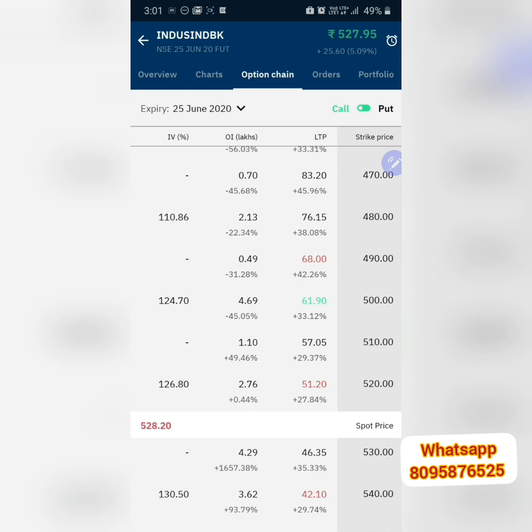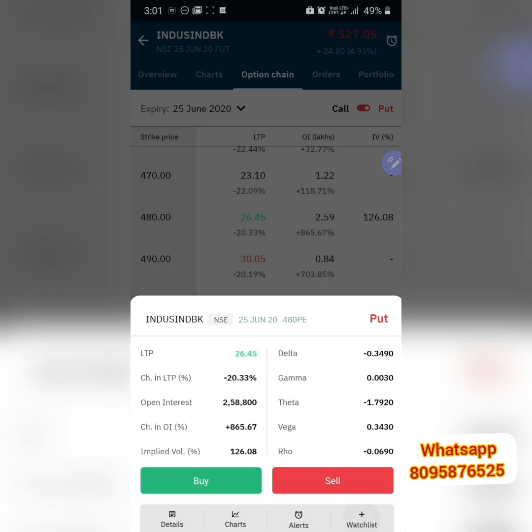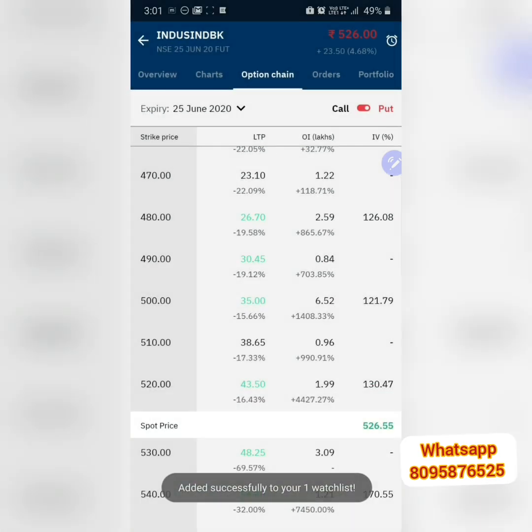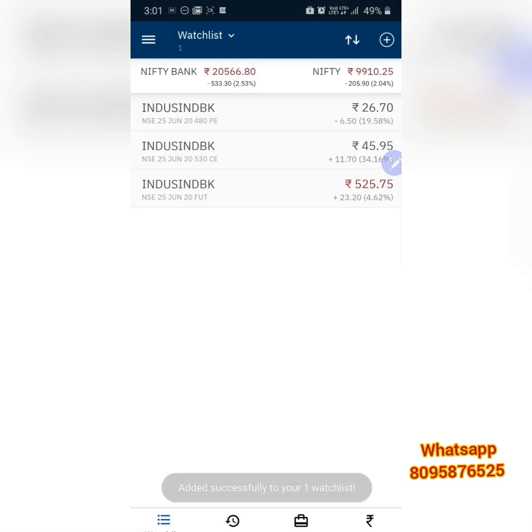When it comes to hedging, I'm also taking a put option as insurance. As shown in the previous video, by taking this insurance you are saving your investment by almost 70-80%. In case of any downfall, our investment will be saved. So what we have done is very simple: we selected the stock, we buy the future, we sell the call option, and we buy the put option as well.